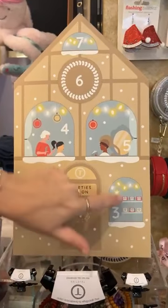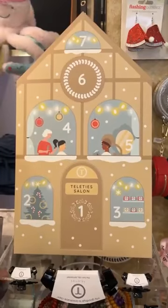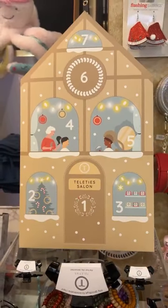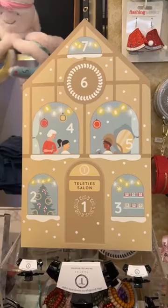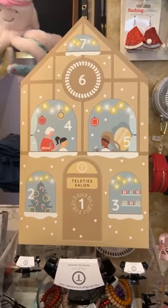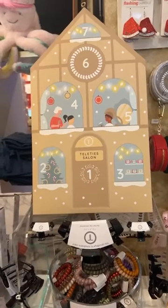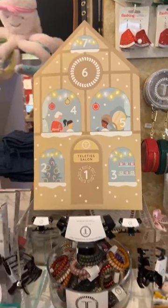Super cute. Each of the numbers has something different inside. There might be some teleties, some clips, maybe a brush. It doesn't tell you what the contents are, because that's the fun of the advent calendar — you don't want to know what you're going to get. It's a surprise every day. It's fun.